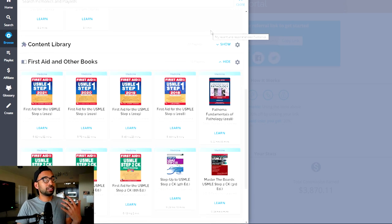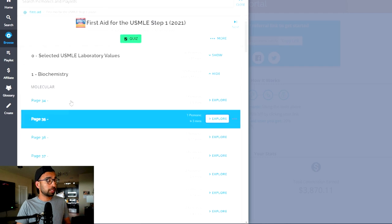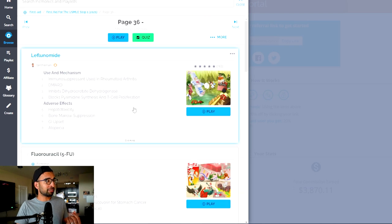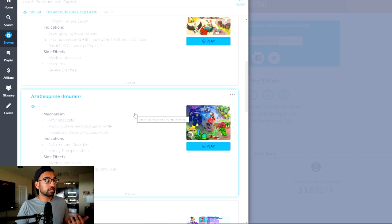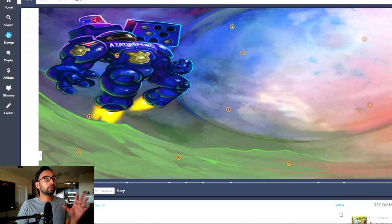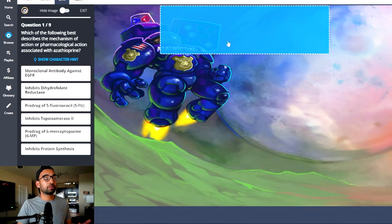One of my favorite reasons for recommending Picmonic for Step 1 is that they do a great job of co-aligning their database of videos to the specific pages and sections of our favorite texts. So whether you're using First Aid or Pathoma, you can go to the specific edition and the specific page. For example, if I can never remember anything about azathioprine (Imuran), I can go to Picmonic and watch the video — not very long, about two minutes and 44 seconds. You can also read it below, review the story, and use their quiz functions to answer questions related to the video.